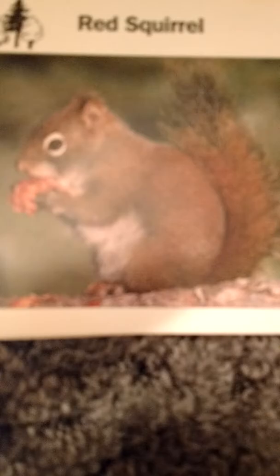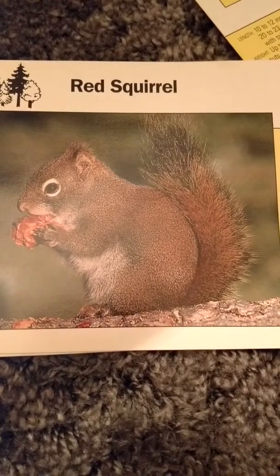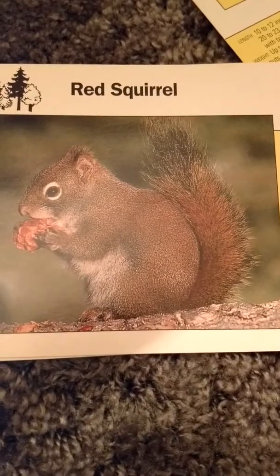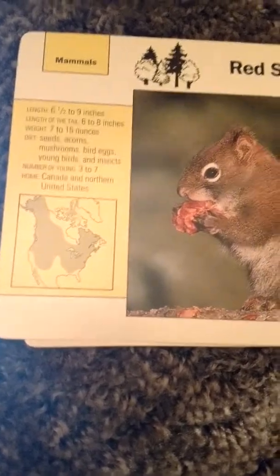Next we have the red squirrel. It is six and a half to nine inches long and its tail is another six to eight inches. It weighs only seven to fifteen ounces, so less than a pound — it weighs almost nothing. It eats seeds, acorns, mushrooms, bird eggs, young birds, and insects, so it is an omnivore. It has three to seven babies and lives in Canada and the northern United States.